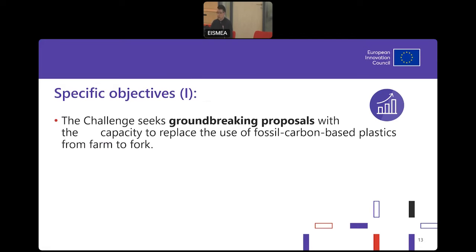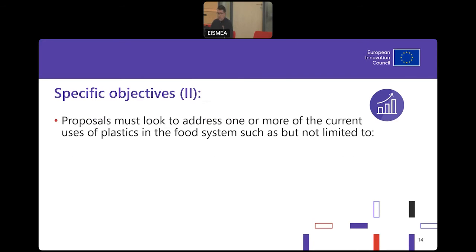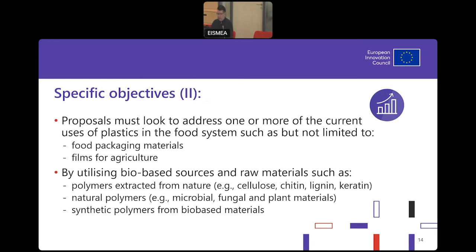As all Pathfinders, we are seeking groundbreaking proposals — high risk, high return, out-of-box thinking — but still circular, safe, and sustainable, and also reusable, recyclable, and biodegradable. What we would like to see is food packaging material and films for agriculture, using different sources of raw materials — those could be extracted from nature, natural polymers, or synthetic polymers from bio-based materials. We would also prefer not to use high-quality agricultural products as feedstock; we would like to see side streams, waste, or possibly industrial waste if possible.